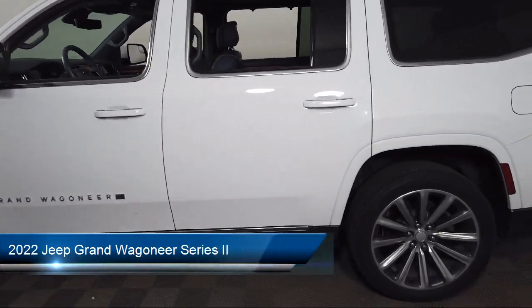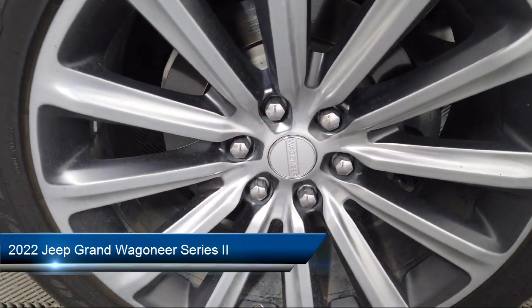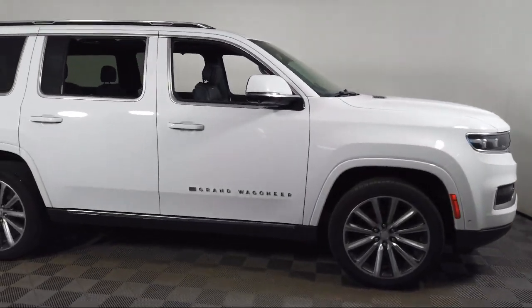It comes equipped with navigation, wood dashboard insert, rear dual-zone AC, rain-sensitive windshield wipers, and heated rear seats.